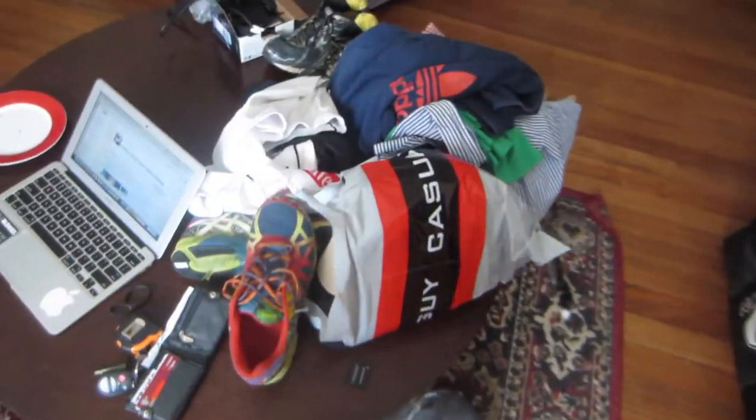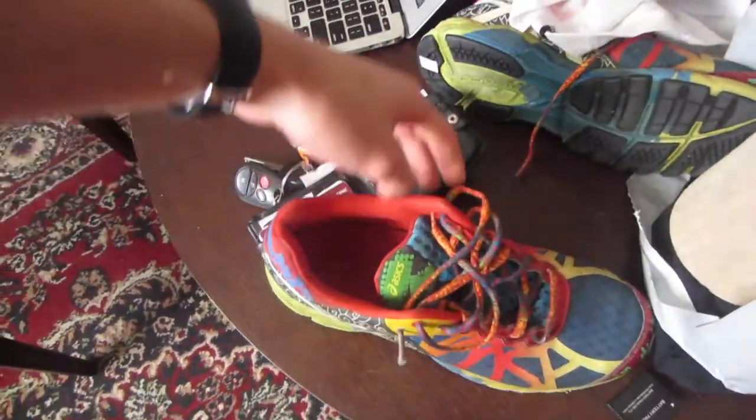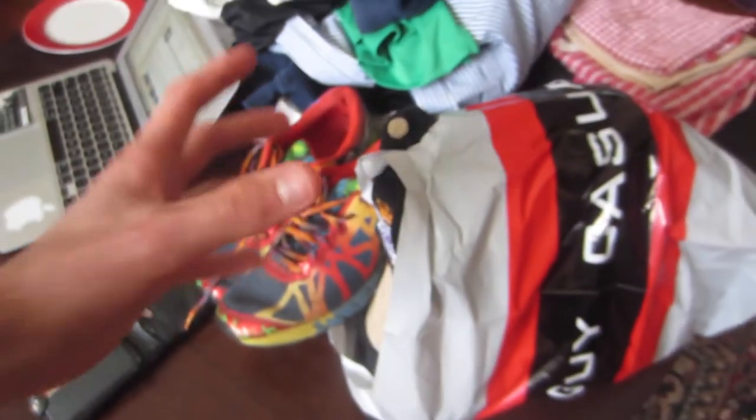Hey y'all, just got home. I was out thrifting while I went to pick up my sister and I've got a few things to show you. I'm also working on listing some items. I was pretty busy last night meeting up with Locky, Will, and Nick for a radio show — didn't get back until pretty late. So I've got to get those items up for sale. This bag here and these shoes are what I got today — I'm gonna get those listed.